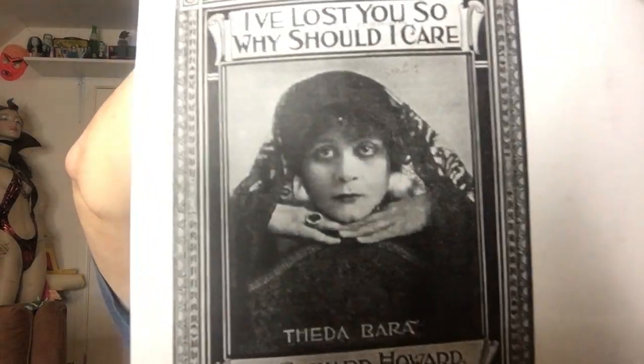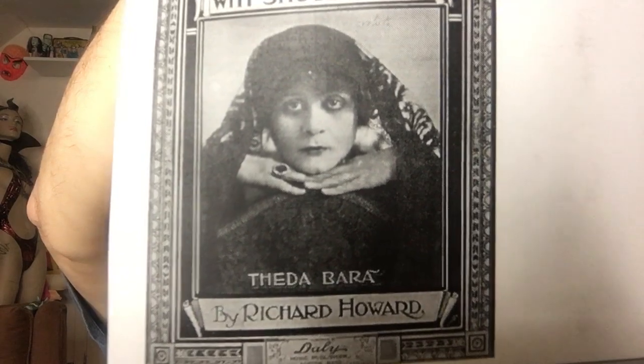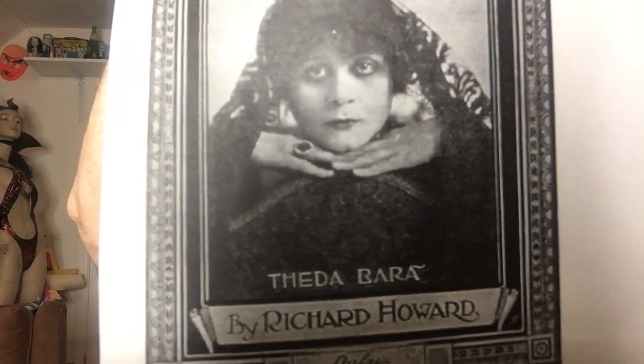Theda Bara was once a huge movie star — now very few people know who she was. She made the first Cleopatra movie but it's lost to time. Sometimes movies turn up in countries shut off from the world, but movies like Cleopatra and London After Midnight with Lon Chaney seem to be long gone. Theda Bara was not her real name — she was actually from New York. If you scramble the letters around, Theda Bara is an anagram for Era of the Death. They made a big deal of that back then because vamps were cool — it was great to be like a mysterious vampire-looking girl.